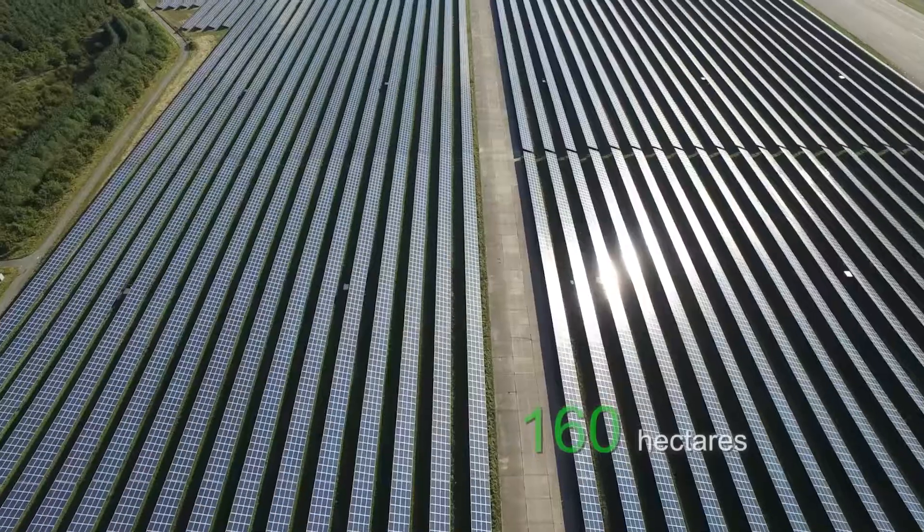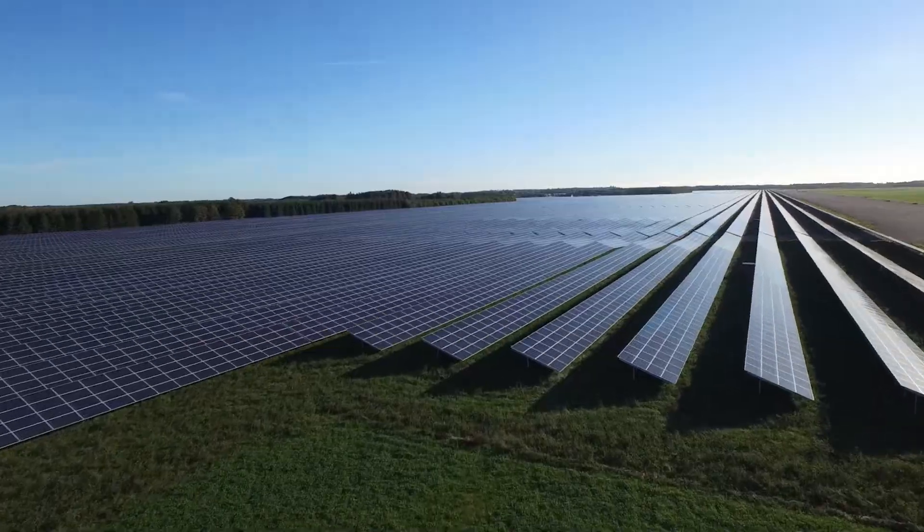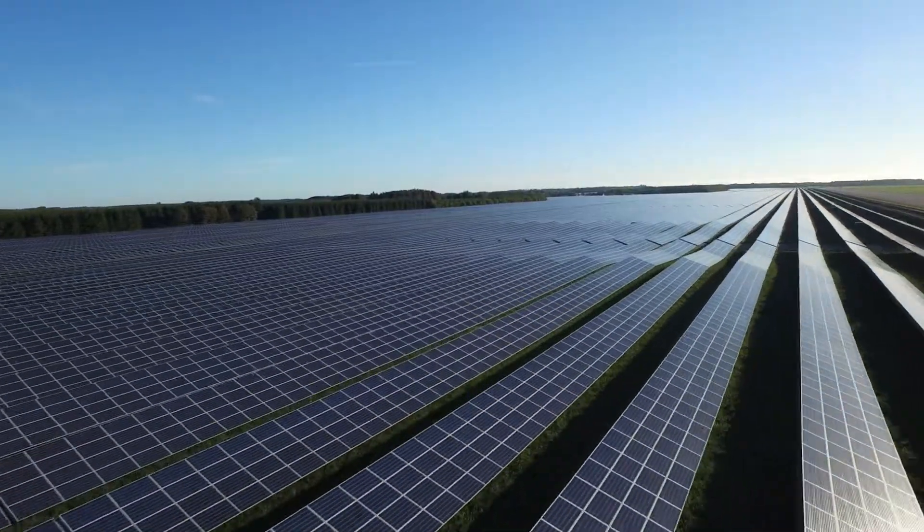The site, a former NATO airbase, covers 160 hectares, or an area of 1.5 square kilometers in size.